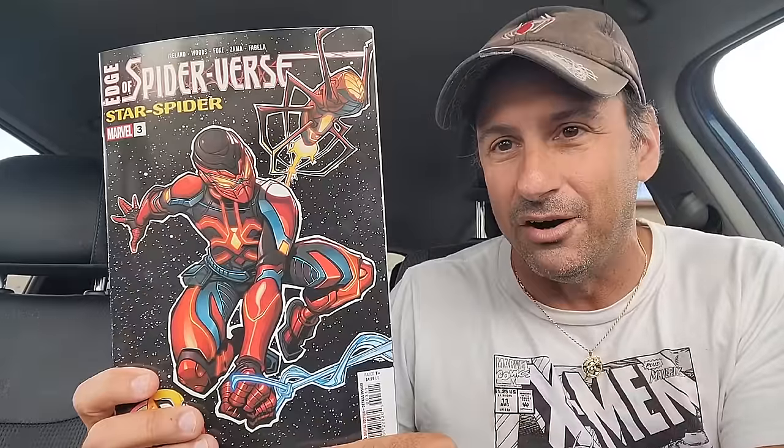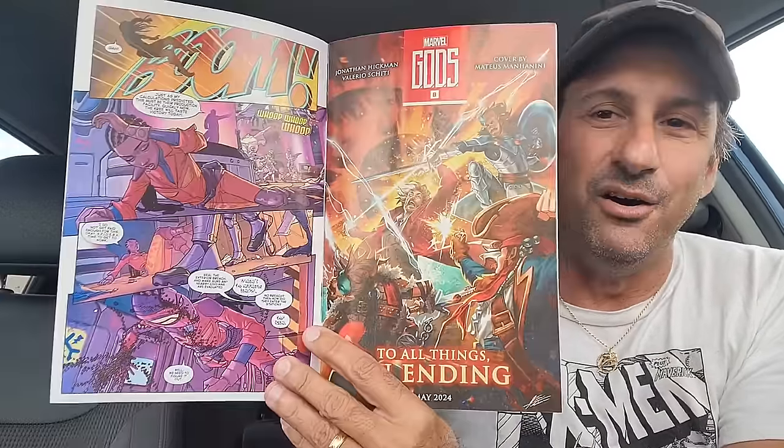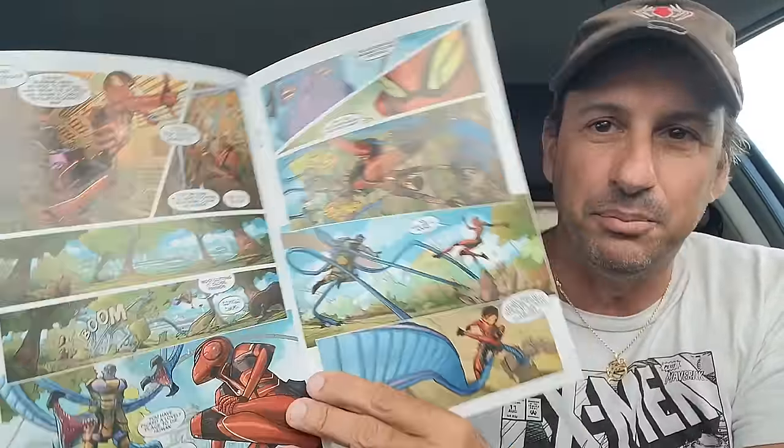And then we have Edge of Spider-Verse — we get the introduction to Star Spider. This one's got a spaceship with it. Maybe this is the next big Spider character — we'll see if she sticks to the wall and if people tend to like her. She has a ship that's like a spider, but the artwork looks good. I like the suit and everything — pretty snazzy.